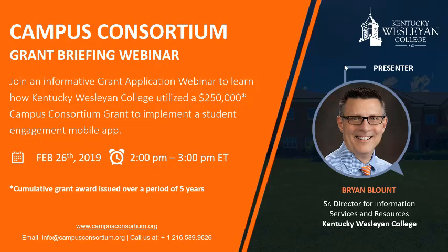Ladies and gentlemen, welcome to Campus Consortium's grant briefing webinar featuring the $250,000 student engagement mobile app grant awardee, Kentucky Westland College. Brian will share his journey on how Kentucky Westland College utilized this grant and how you can apply for a similar grant. Our presenters include Mr. Brian Blunt, Senior Director of Information Services and Resources for Kentucky Westland College, and Mr. John Wayne Maker, Executive Director at Campus Consortium. We will take questions at the end of today's presentation typed into the chat box or webinar control panel.